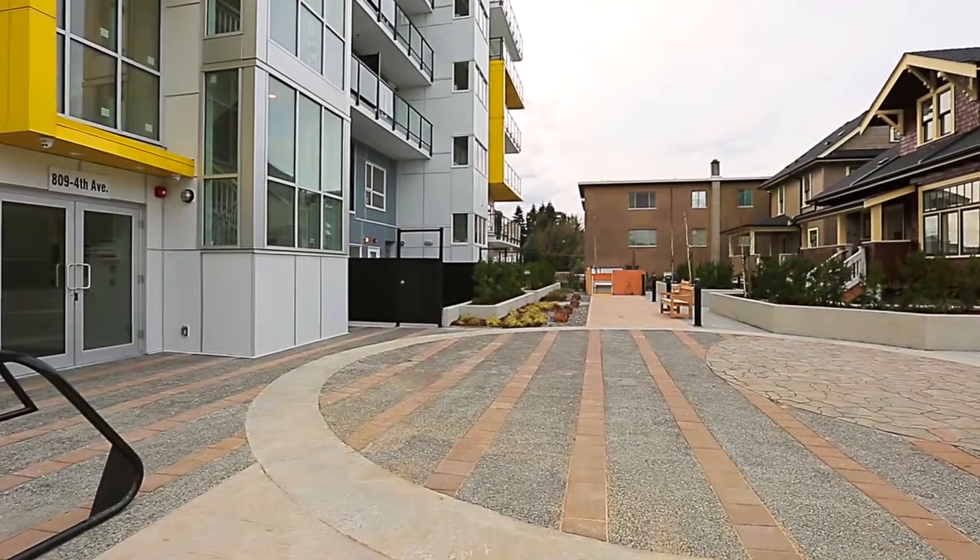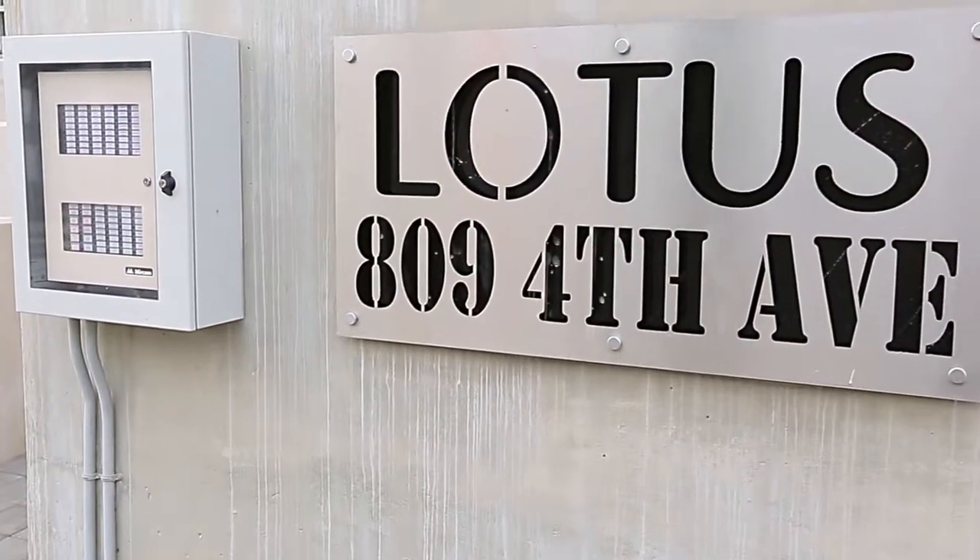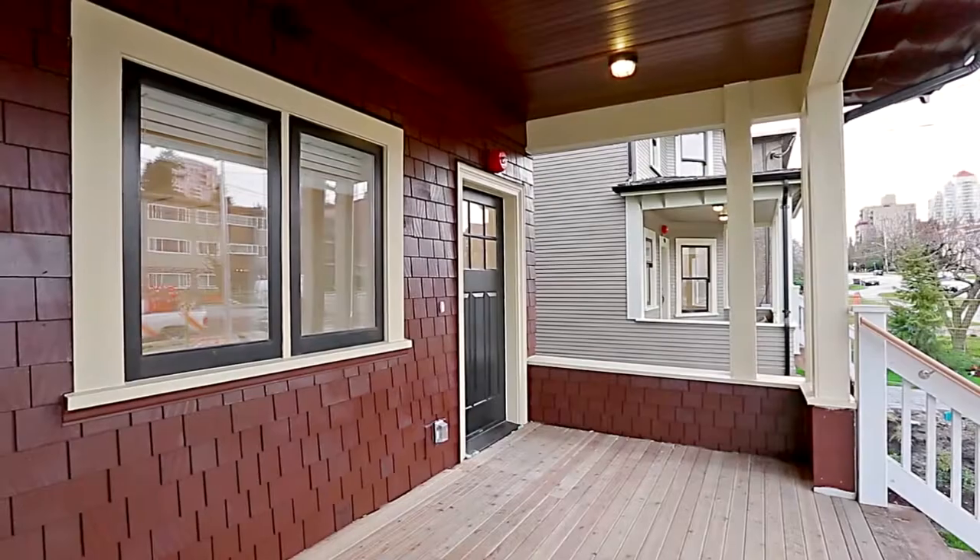Unit 406 at the new Lotus on 8 development is a bright two-bedroom home in the popular uptown neighborhood of New Westminster.